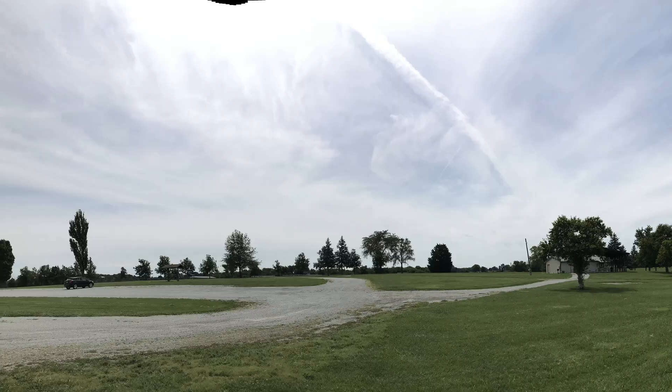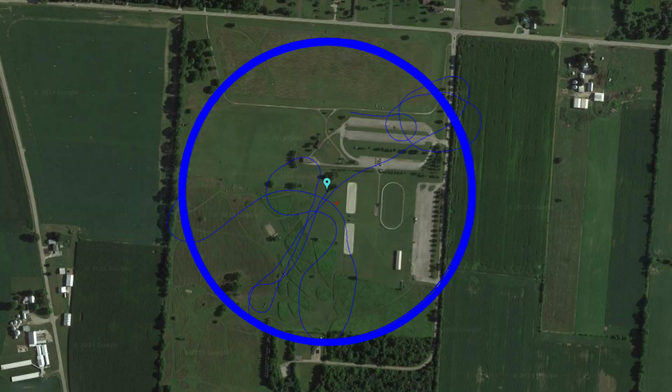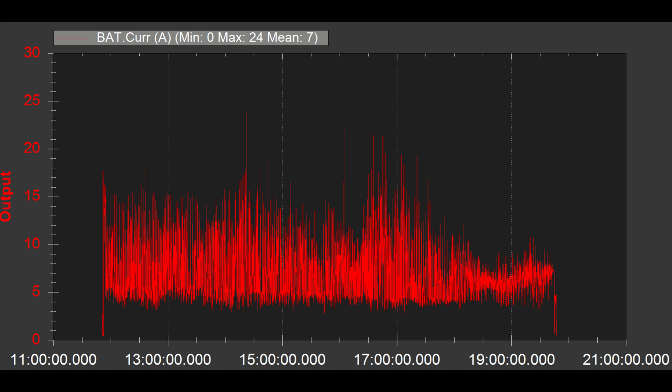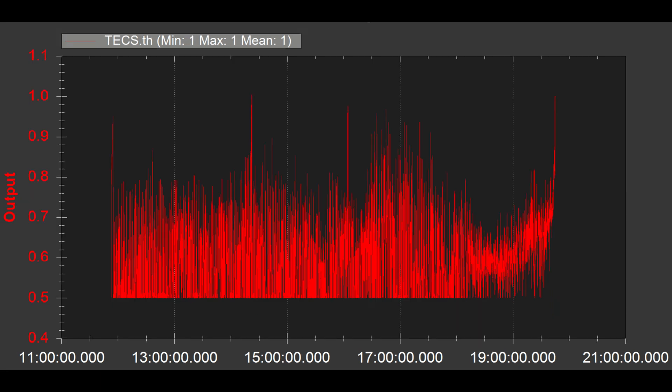Here's the ground track around the park — takeoff at about the six or seven o'clock position, landing up at the one or two o'clock position. This is voltage over the course of the nearly eight hours, and then current, which has quite a bit of up and down since the airplane made about 200-plus laps. Here's throttle — I set the minimum to 50% so it wouldn't slow down too much and have to surge.